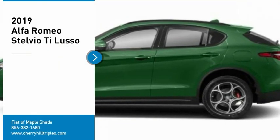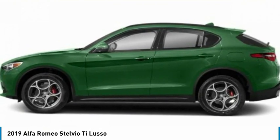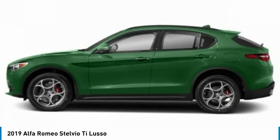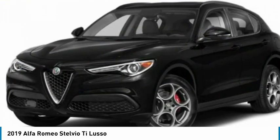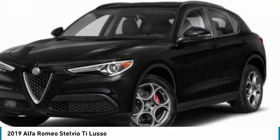Take a ride in the 2019 Stelvio. The Alfa Romeo Stelvio provides all the handling you would expect in a performance car, with all the functionality of an SUV. The Stelvio will deliver a total driving experience that is sure to make you smile.